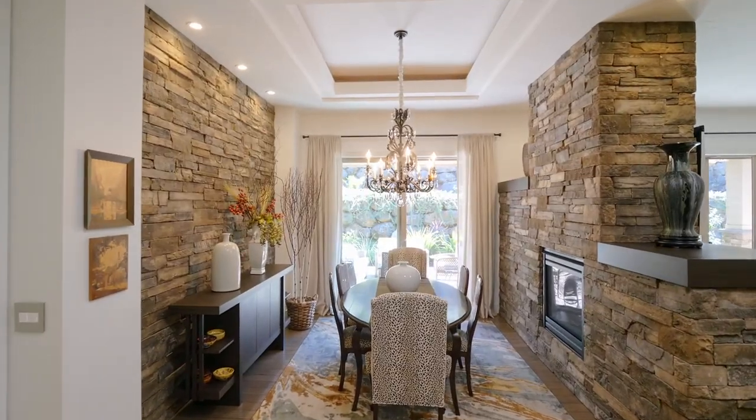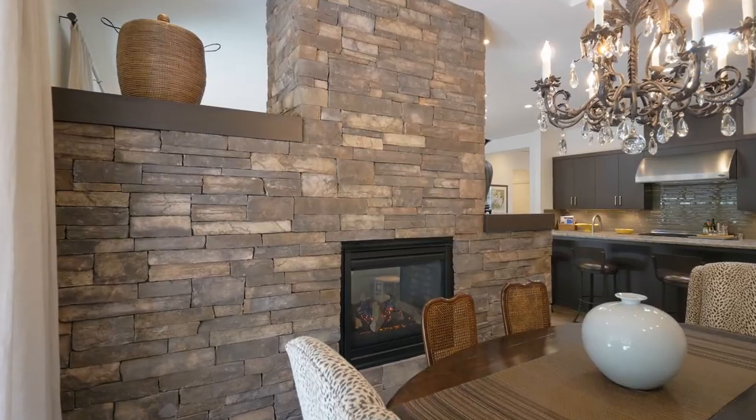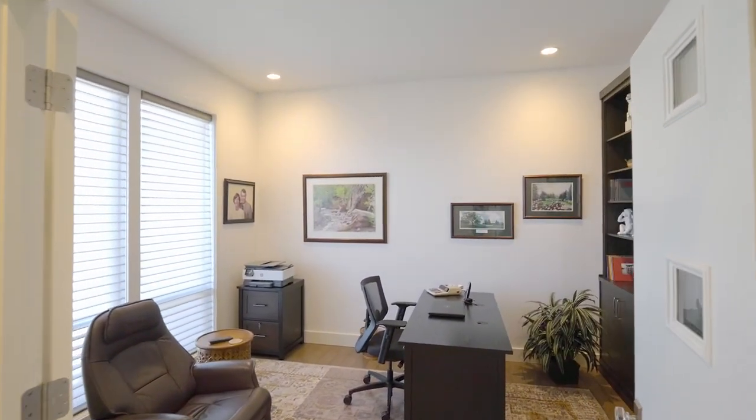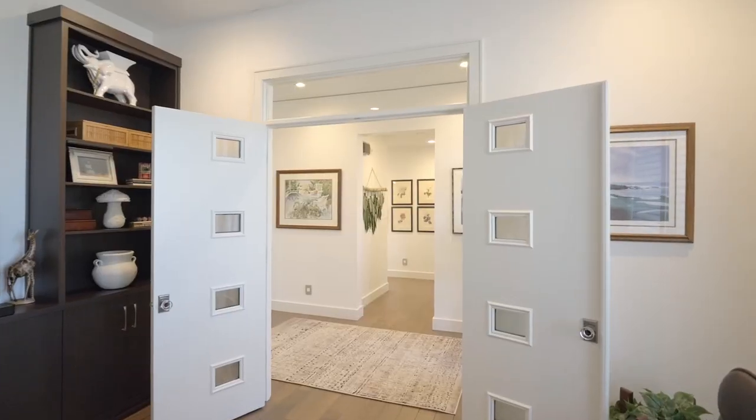An accent stone wall, sliding doors, and fireplace frame the dining room. Modern French doors open to the office with custom built-ins.